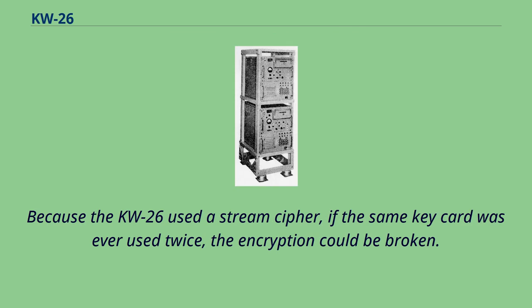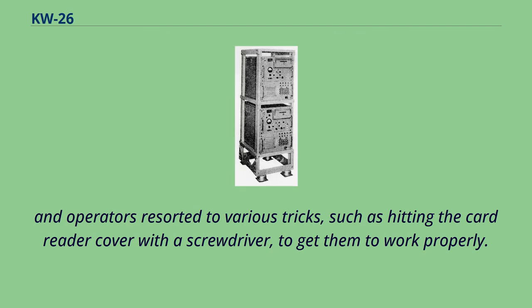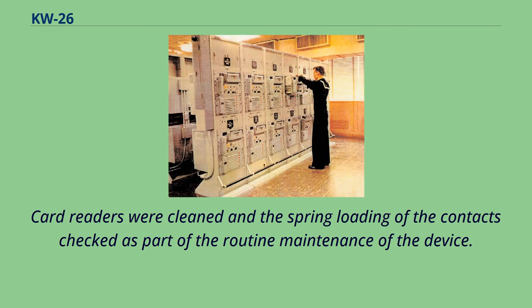Because the KW-26 used a stream cipher, if the same key card was ever used twice, the encryption could be broken. To prevent reuse, the card was automatically cut in half upon reopening the CFD. As the units aged, the card reader contacts became less dependable, and operators resorted to various tricks — such as hitting the card reader cover with a screwdriver — to get them to work properly. Card readers were cleaned and the spring loading of the contacts checked as part of routine maintenance.